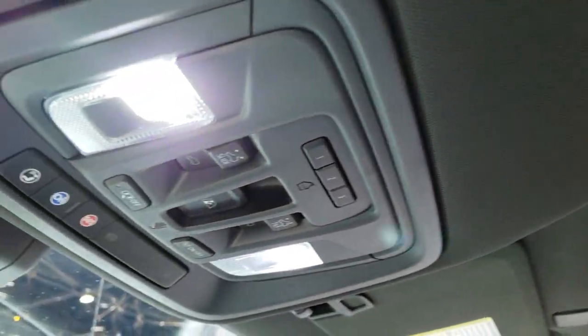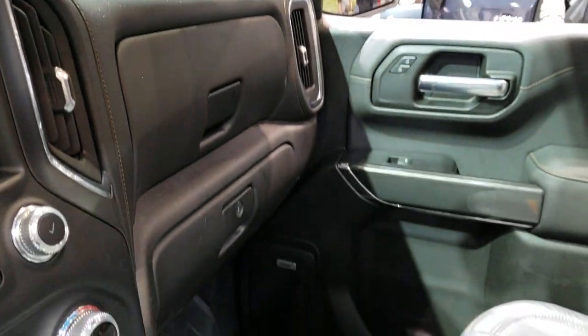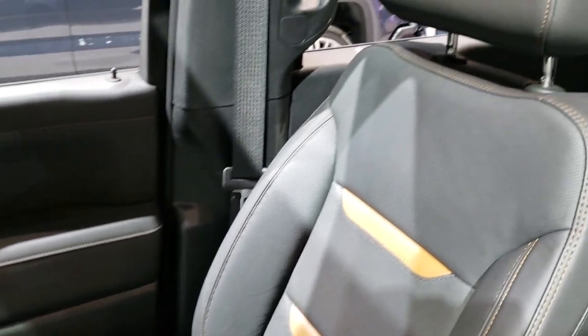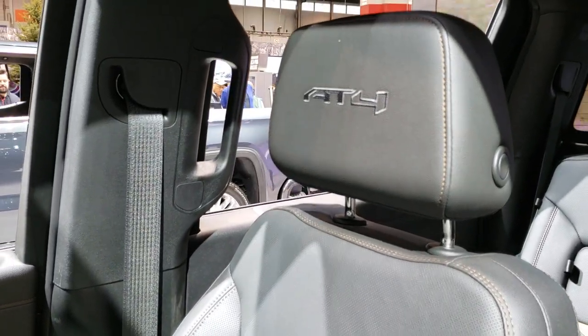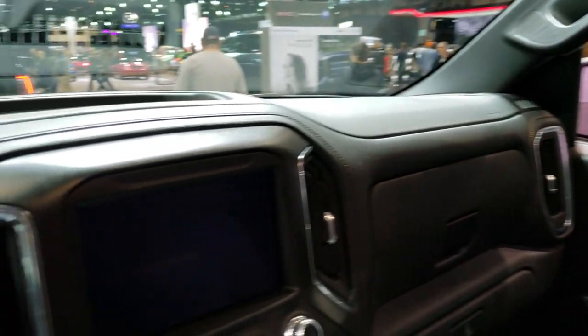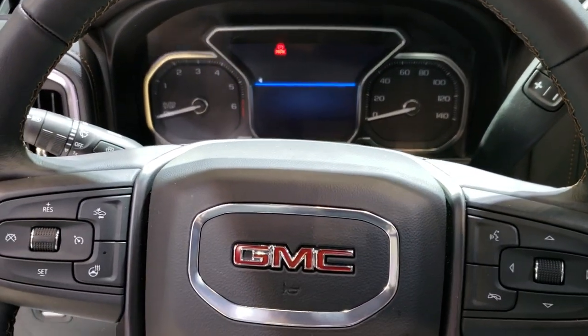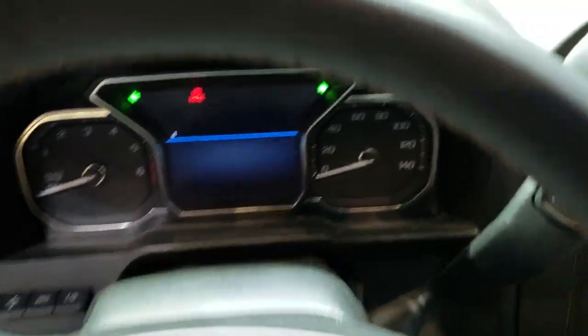This one does have the power sunroof in it, the HomeLink buttons, OnStar and SOS buttons. The AT4 stitch headrest right there. This is a leather-wrapped steering wheel — it is heated. You've got Bluetooth on the right and cruise controls on the left.